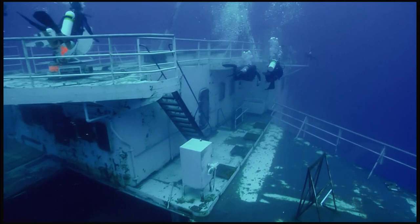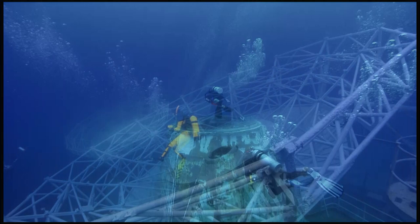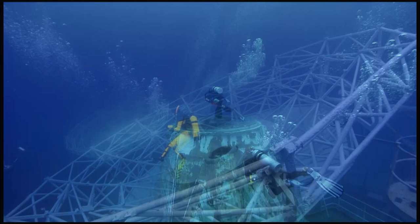The first time I dove it, I hit the deck, and it was like — which way do I go? It was overwhelming, the amount of things to look at on that wreck.